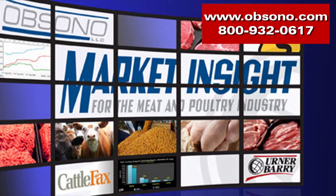Today's video is sponsored by Upsano's Market Insight for the Meat Industry, providing information, education, and insight for the beef, pork, and poultry industries. View a sample report at upsano.com or call 800-932-0617 to get your free sample today.